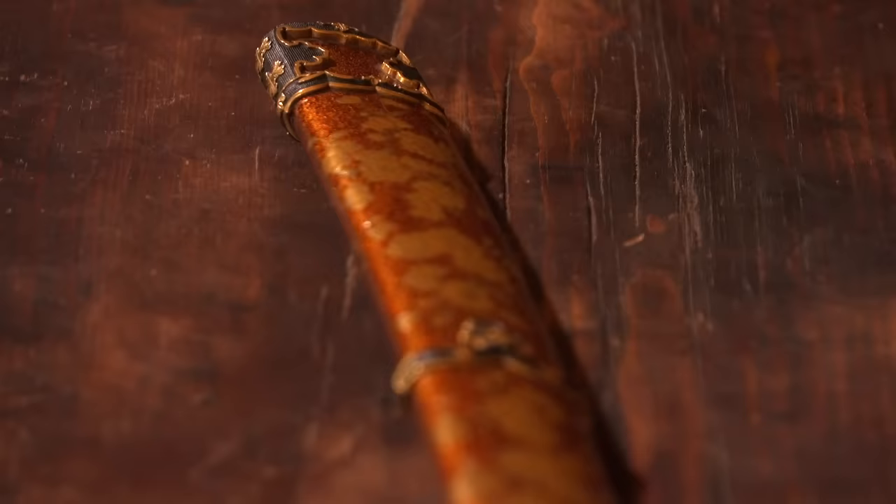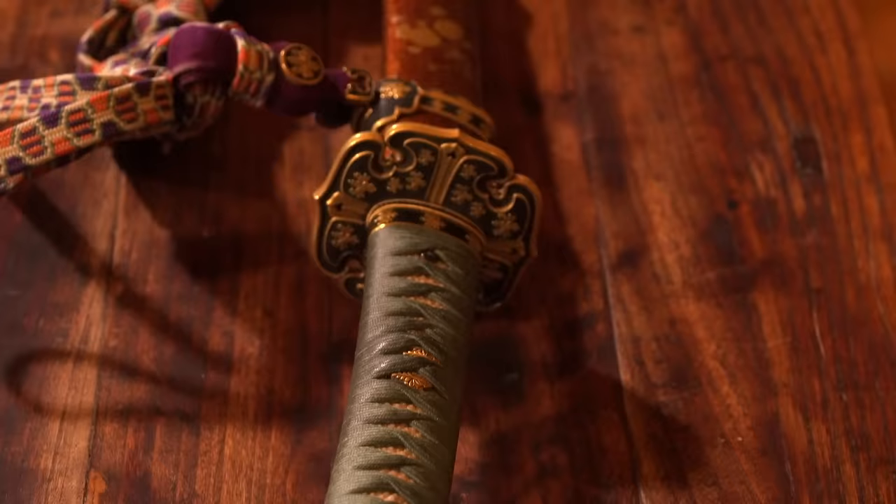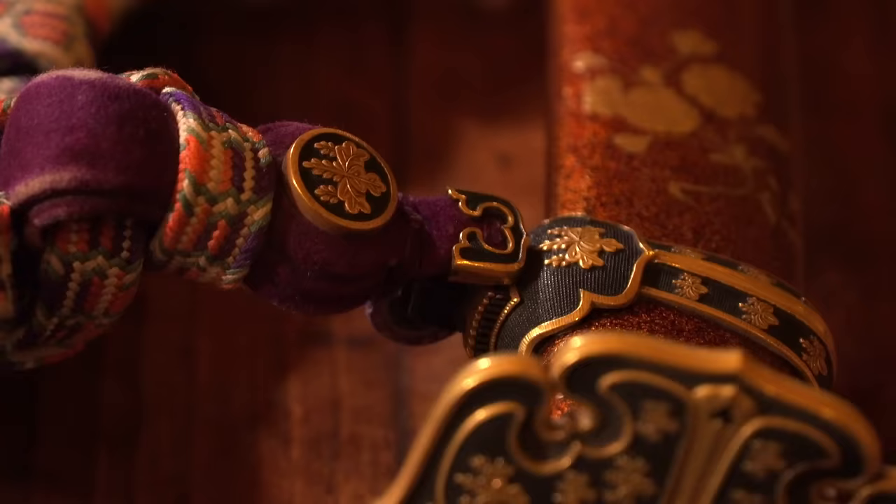And it is with Nanako finish. Nanako is a very small pattern that looks like the eggs of fish. And it's in combination with gold, of course. Wow. And a very important point of this sword is this Kamon, or family crest. It's Goshichi no Kiri — a Paulownia crest.